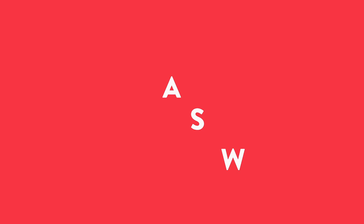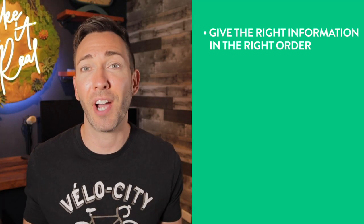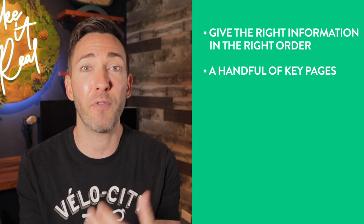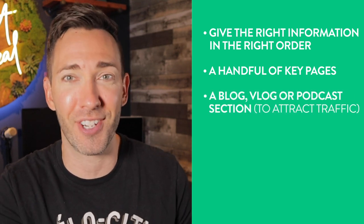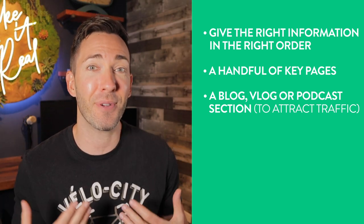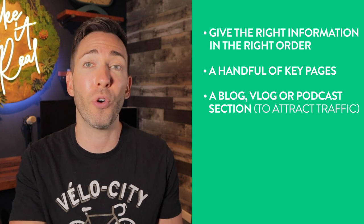Your website should be the central hub of all your marketing efforts — a part of your bigger overall funnel. My recommendation for not just quick but long-lasting success is a thoughtfully structured website that gives out the right information in the right order, with just a handful of really important pages that actually help you funnel people closer to conversion. It should have a blog, vlog, or podcast section — some type of content marketing that you can use as bait to attract your most ideal customers to your site, either organically or through paid ads.